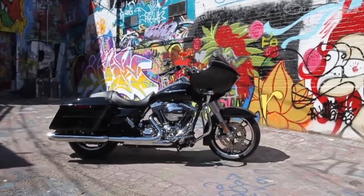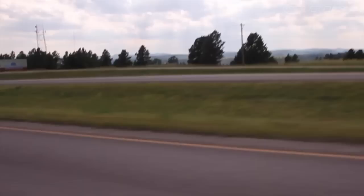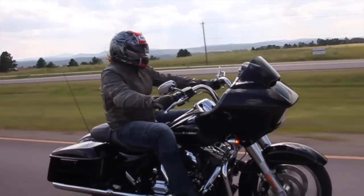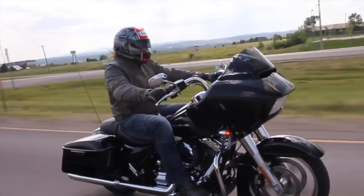After missing the cut for 2014, Harley's popular bagger is back. The 2015 Road Glide and Road Glide Special, receiving a slew of updates aimed to improve performance and make it more rider friendly.